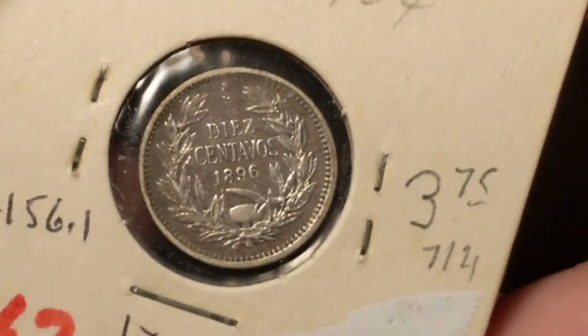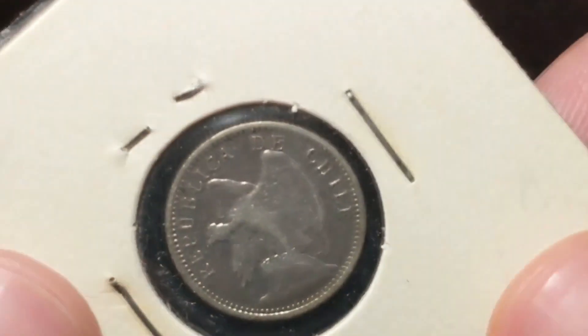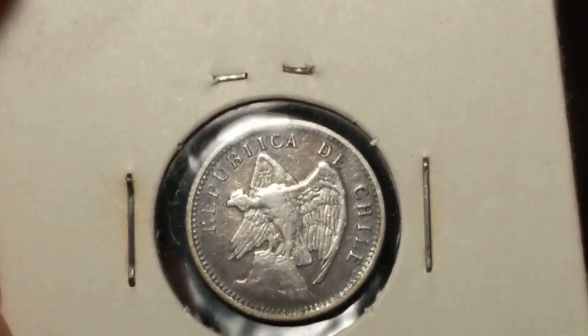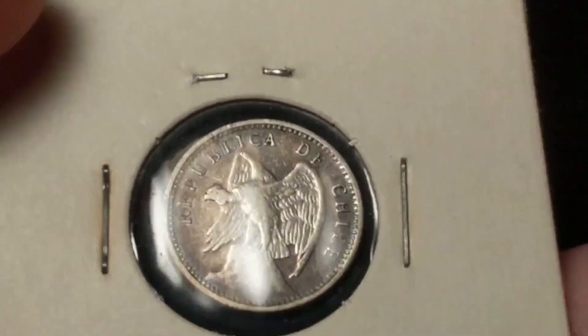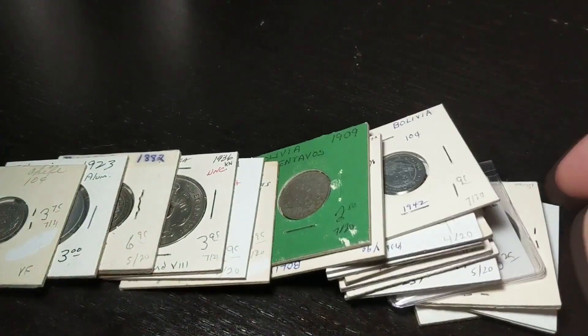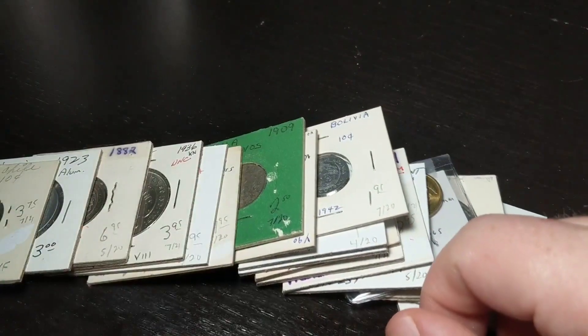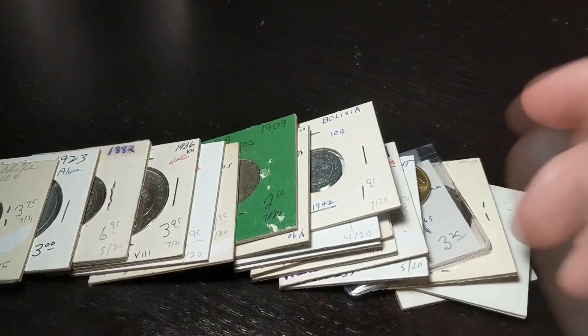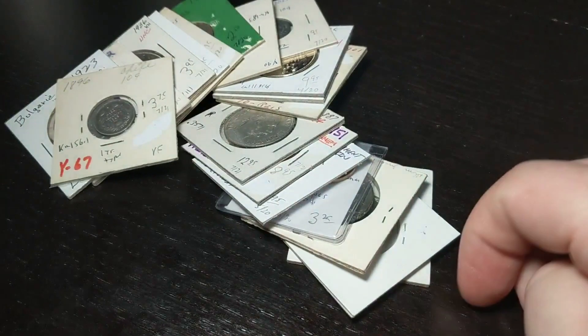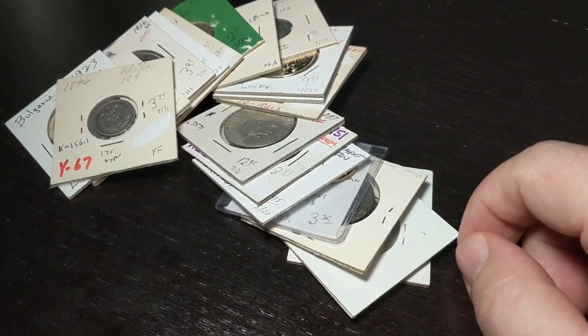And the last coin for this video — ten centavos, 1896, from Chile, with a condor. Alright, thanks for sticking around and checking out these coins. Like I said, this is going to be in three parts, and this is the end of part one. Join me next time, and thanks for supporting me. Bye.